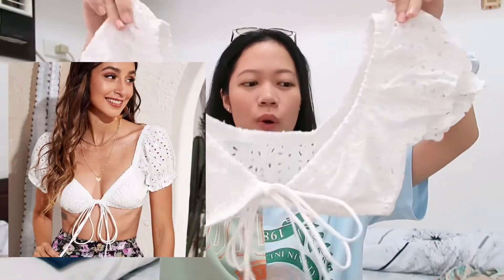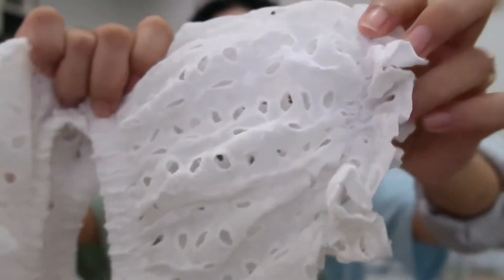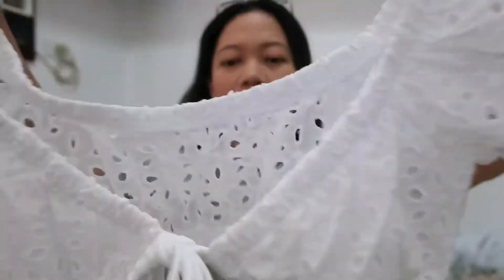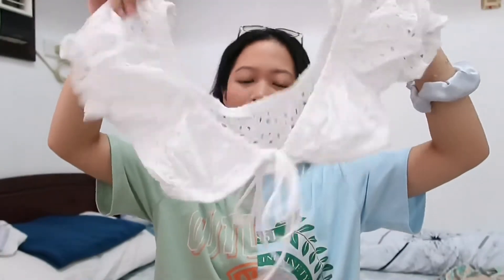I also got this top, which is much more out there. It's just a white top and I really like the details. I tried this on already and it looks super duper cute. You can actually adjust it here — you can untie the ribbon in the middle.